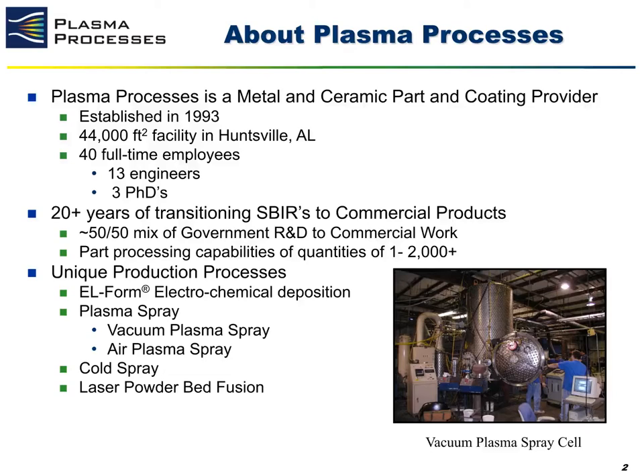At any given time, we run approximately a 50-50 mix of research and development work to commercial orders. We specialize in producing parts and coatings for extreme environment applications as well as working with high temperature materials such as refractory metals and high temperature ceramics. We have several unique production processes in house, the first of which is electroforming, also known as L-form.